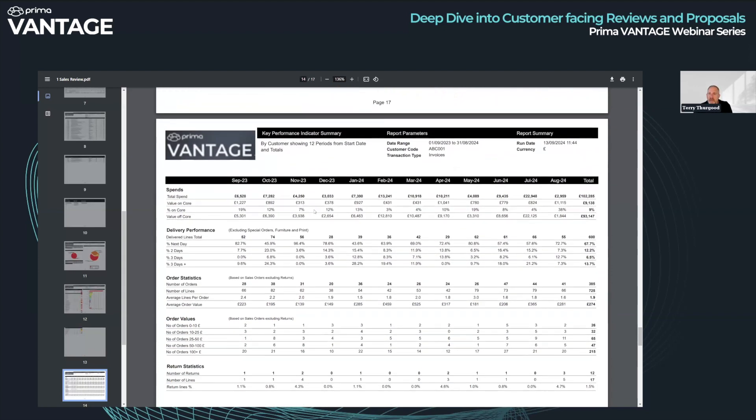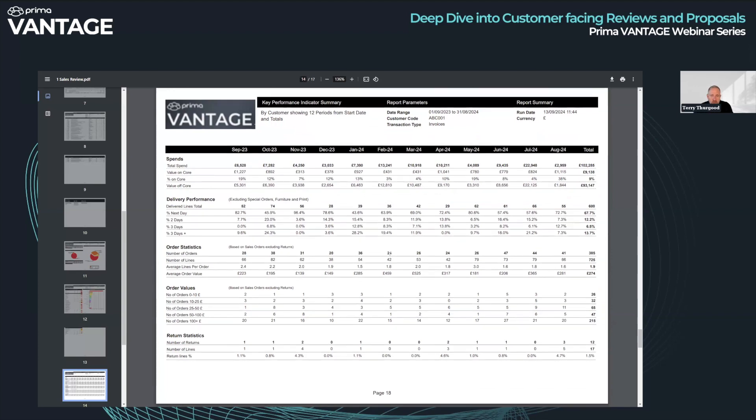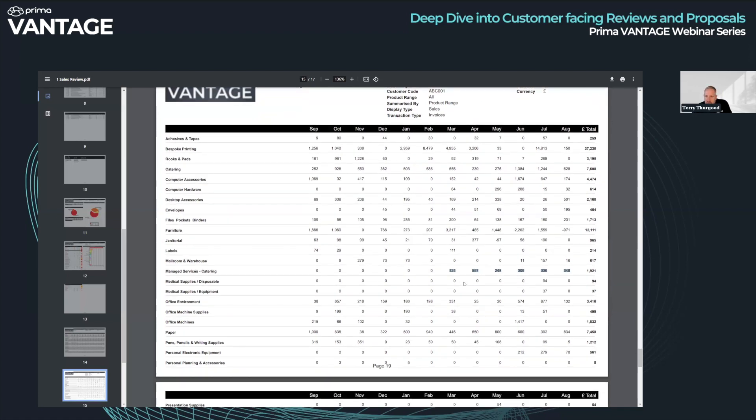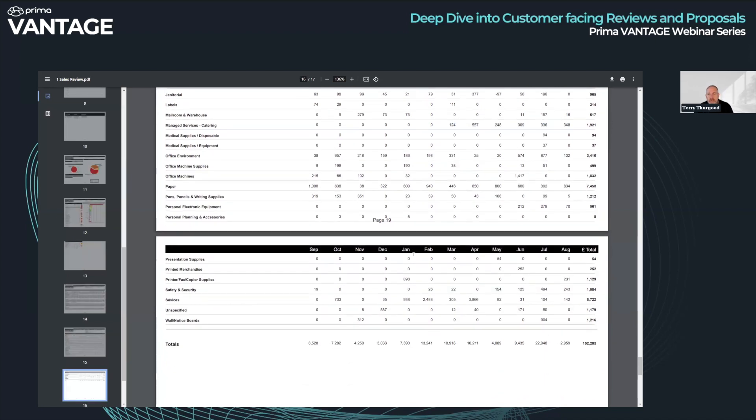Moving on, we have a very nice key performance indicator report. It looks across the last 12 months at lots of different statistics: order sizes, return statistics, delivery performance. It's a great report for getting an overview of what's going on with your customer. Another one I like is a 12-month summary — a top-down view by month of spend by product range. You can scan across and see if any product ranges have fallen off a cliff or are doing exceptionally well. You can see, for example, catering managed services suddenly came online in the last six months. You don't have to put the review in front of the customer — you can run it before you go and see them to give you things to talk about.